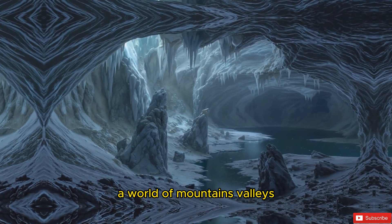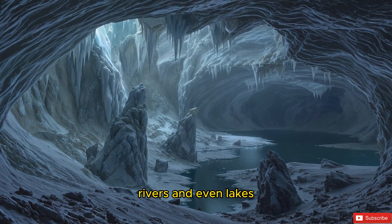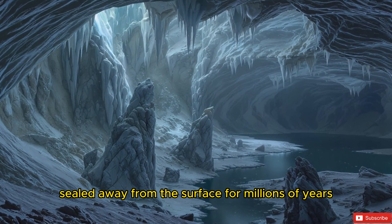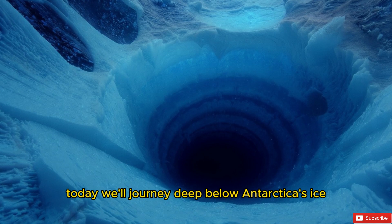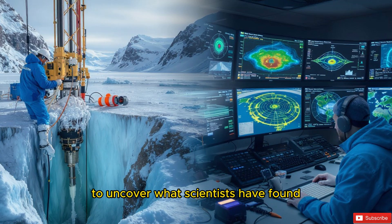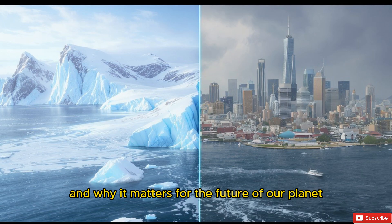A world of mountains, valleys, rivers, and even lakes sealed away from the surface for millions of years. Today, we'll journey deep below Antarctica's ice to uncover what scientists have found and why it matters for the future of our planet.